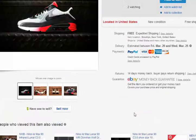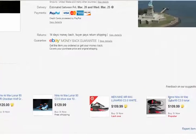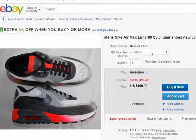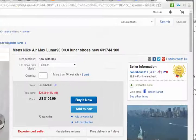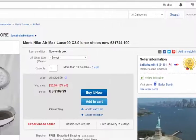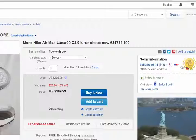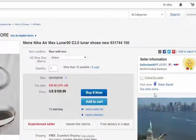They have some other different styles here. These are definitely in demand right now. For $110, 73 watching, you save $20 — 15% off. Definitely in demand. This person's recognition is 54,391 sales. Top rated plus — I'm going to follow that seller. Baller Bandit.